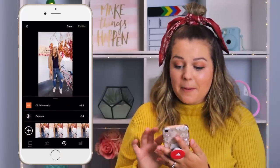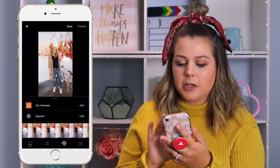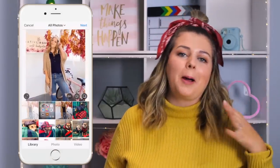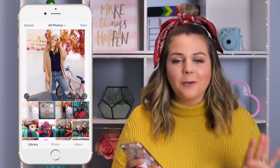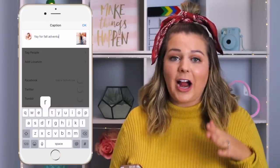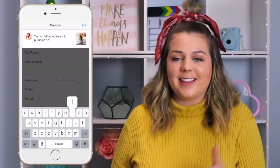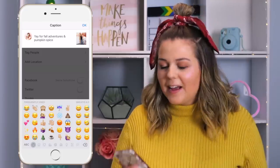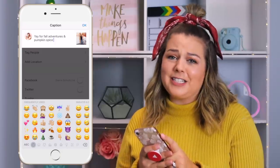I'm gonna add my typical filter on it - I have a VSCO cam preset that I usually use for my Instagram pictures. Usually I'm way more inventive with my captions, doing something body positive or about something I've been struggling with lately or about my confidence. But I don't wanna put anything like that for this kind of photo. I am gonna go back and edit these captions later after I announce what this video is, so that anyone who finds those photos later doesn't think that's my real body. But for the caption right now, I'm just gonna do something super basic - yay for fall adventures and pumpkin spice. And share.